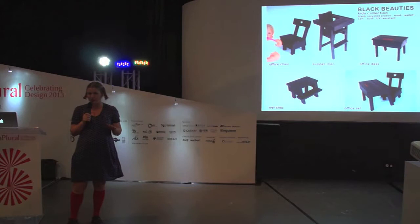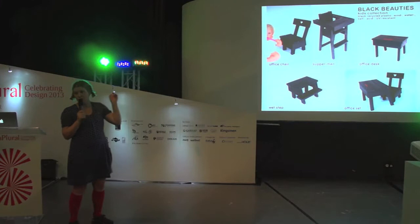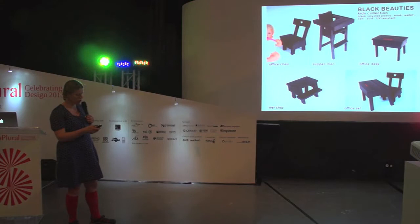The first collection I made was Black Beauties, which was a children's collection made of recycled plastic. The tables I made, because of the recycled plastic, are extremely good for outdoor use and we still sell them a lot. So it was also playing with the character of the materials. I made a little collection of children's furniture — the Black Beauties.